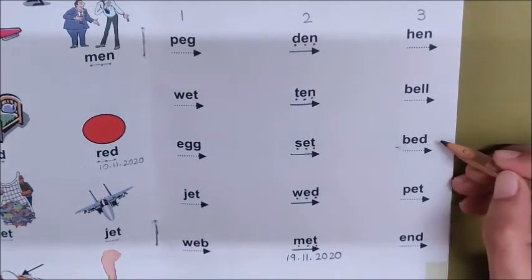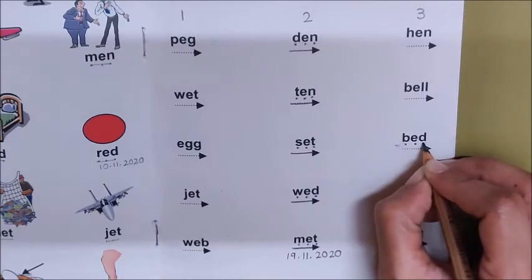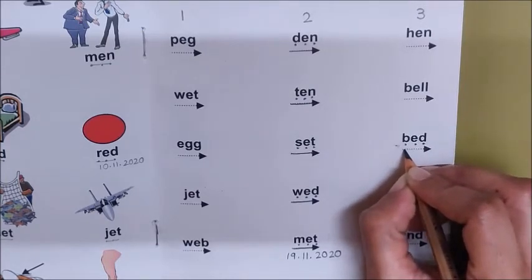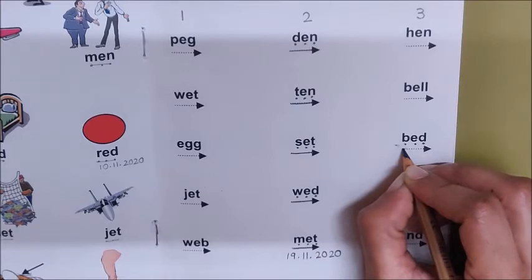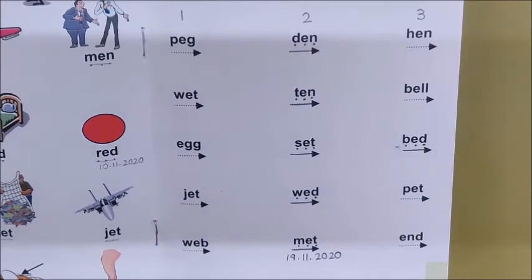Now mark the sounds. B, Eh. Now join the sounds and read the word: bed. Very good.